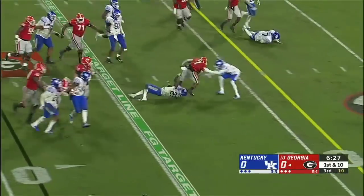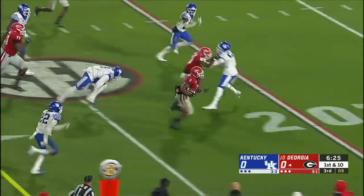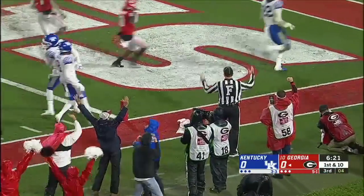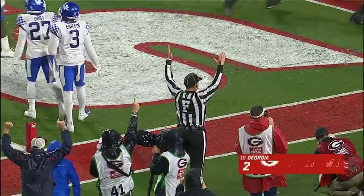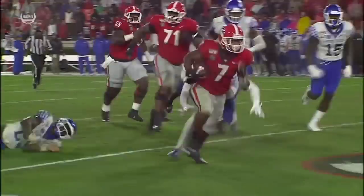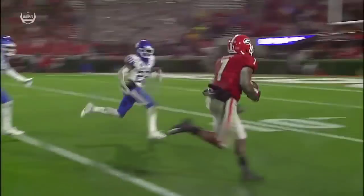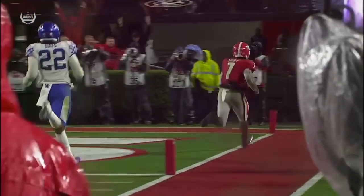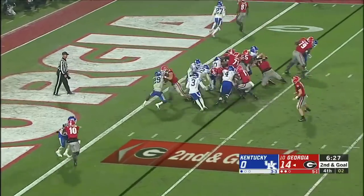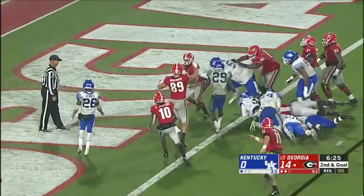Swift takes it and attacks inside the 25 — Swift in the first half getting to the edge. Similar deal, but what balance he had breaking through that tackle. Swift once more extends for the score.